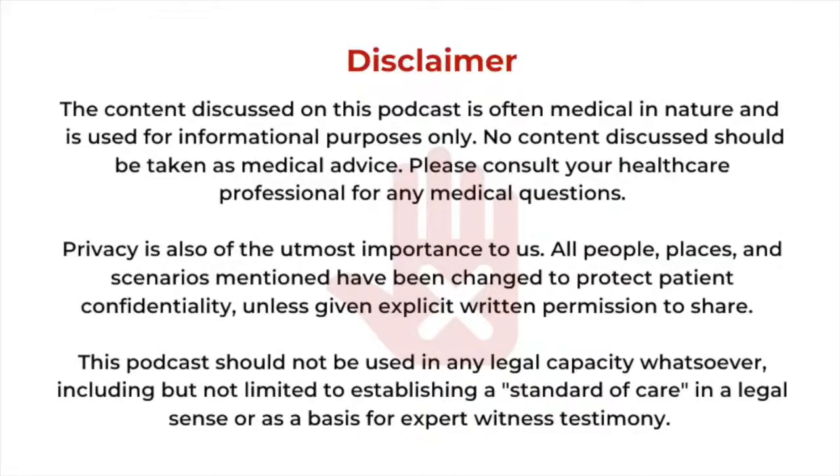The content discussed on this program is often medical in nature and is used for informational purposes only. No content discussed should be taken as medical advice. Please consult your healthcare professional for any medical questions.